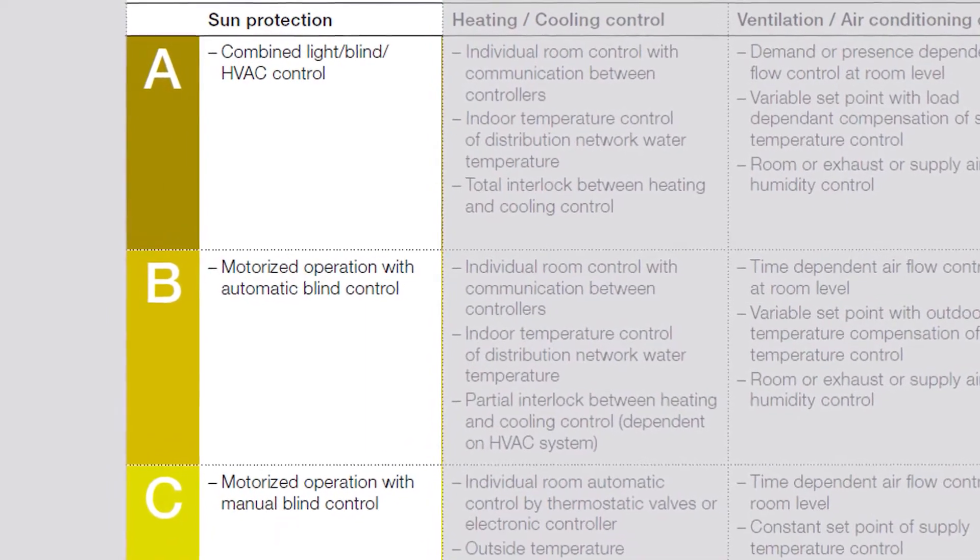If you're like us at Umbra, you'll already know that window blinds play an important part in the energy performance of a building. You may also realize that to get the true benefits of window shading, blinds need to be automated and integrated to work in harmony with heating, cooling, and lighting controls.